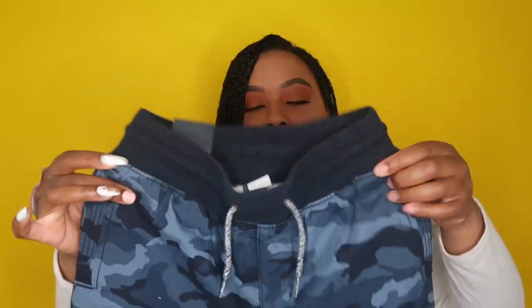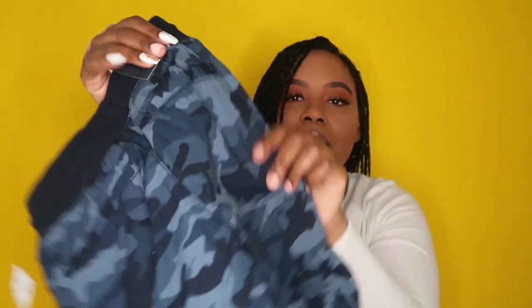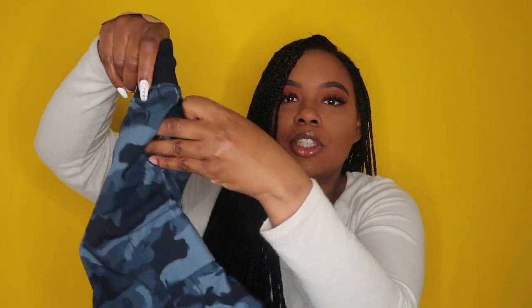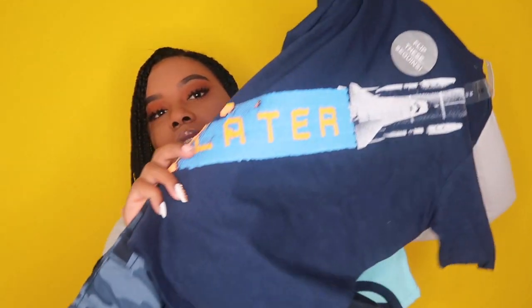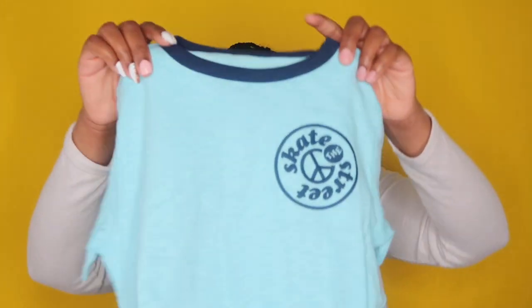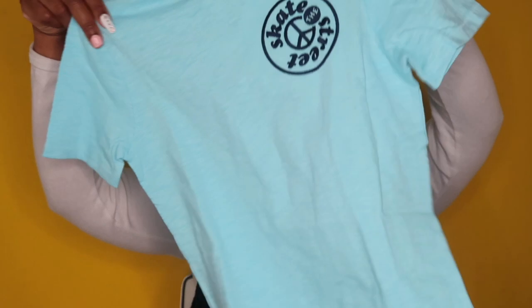These cargo army fatigue shorts are from Gap — I really love these. They have like six pockets, so enough pockets for a little kid; they can put their Switch games in there and go on. These are super cute. I got another shirt so he can switch it up — wear one shirt one day, and if he wants to wear the same shorts again, he can switch up the shirt.